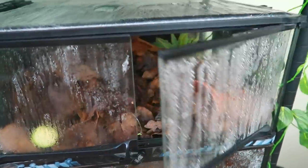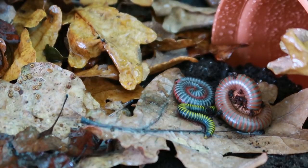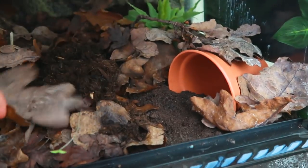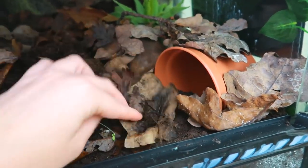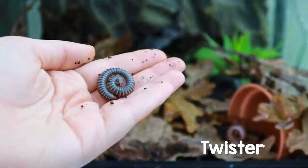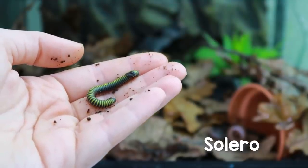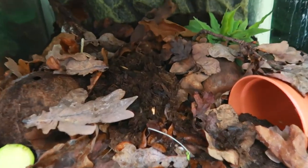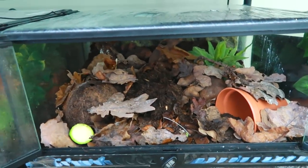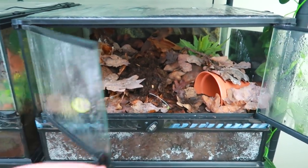Next door to this is my millipedes — they live in a small ExoTerra. In here I've got a variety of different millipedes: a Burmese Beauty, a bumblebee, and a Thai rainbow. You won't see them but they are in there — they're probably hiding deep in the soil. I'll put a few clips of what they look like on screen. The soil goes all the way up towards the back and I'll put the setup video in the description.